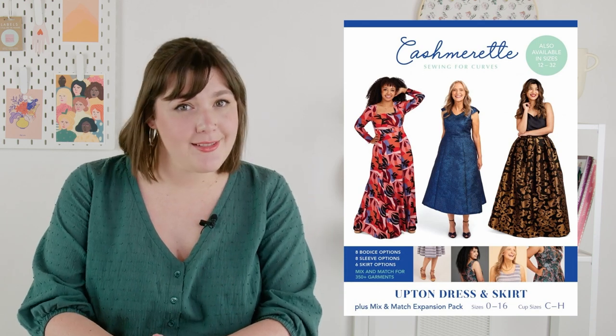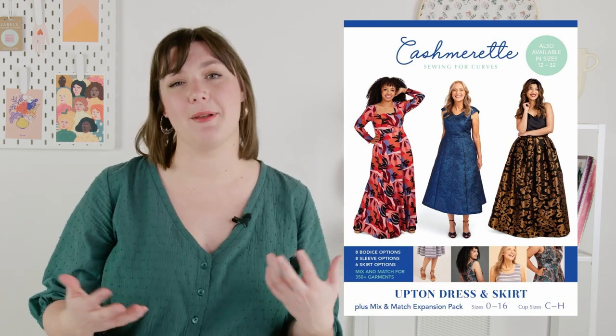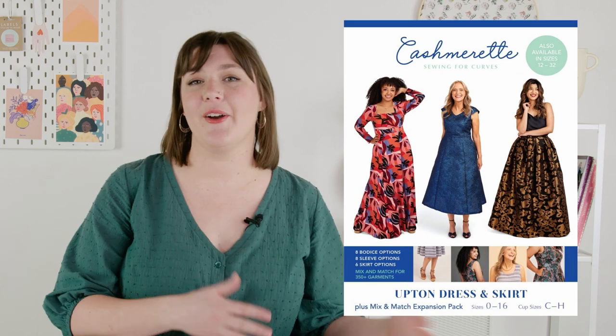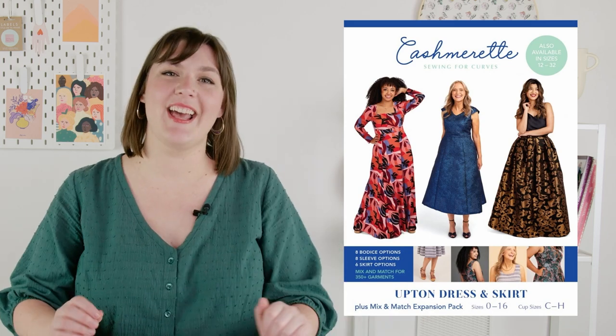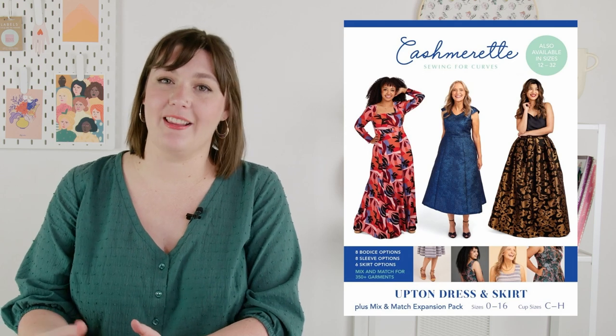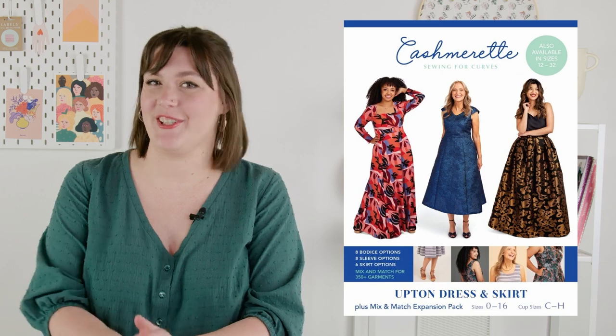When it comes to fabrics, pretty much any woven fabric is going to work, but keep in mind it will have a very different look. Viscose, tensile, and silk will have breezy, softer effects, and fabrics with more body like cotton, linen, or even brocade will have a lot more structure.